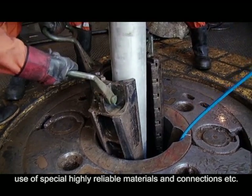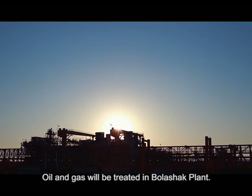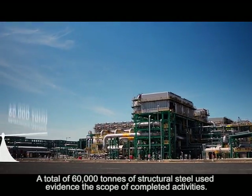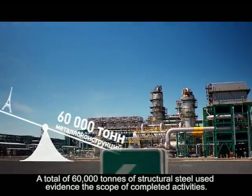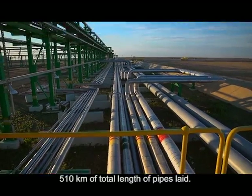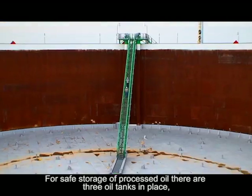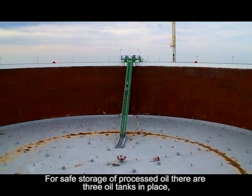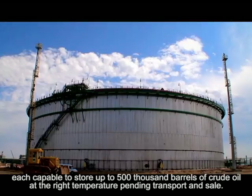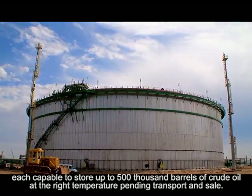Oil and gas will be treated at the Boleshak plant. A total of 60,000 tons of structural steel used evidences the scope of completed activities — equivalent to more than eight times the Eiffel Tower. 510 kilometers of total length of pipes have been laid. For safe storage of processed oil, there are three oil tanks in place, each capable of storing up to 500,000 barrels of crude oil at the right temperature pending transport and sale.